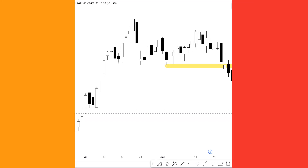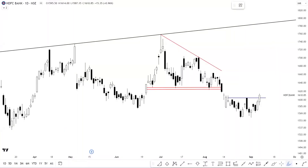अगर हम HDFC Bank की बात करें on the daily timeframe, then you can see that हमें इस particular counter में at the levels of 1605 multiple instances of rejection देखने को मिले थे। And आज के trading session में हमें इस resistance का at the level of 1605 एक काफी अच्छा और strong breakout देखने को मिला है। So if the stock continues to hold above the level of 1605, हमें once again इस counter में positive traction देखने को मिल सकता है towards the previous highs starting with the level of 1635।